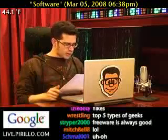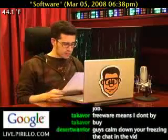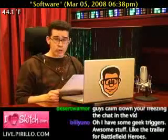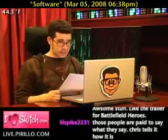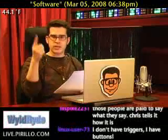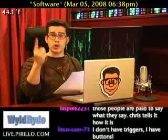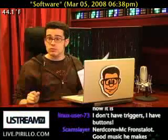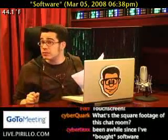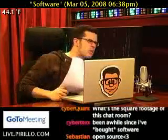Number five: decide whether you really need the software. Software can be expensive, and the last thing you want to do is go out and waste your money on something that you're probably not going to use more than once, if at all. So, no software impulse buying. If they don't have a demo available, you don't buy it. Are we clear?